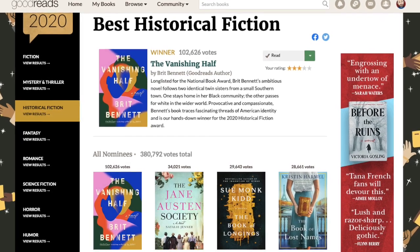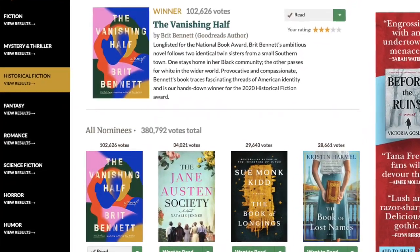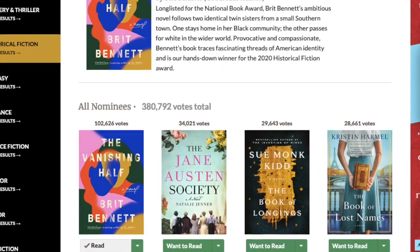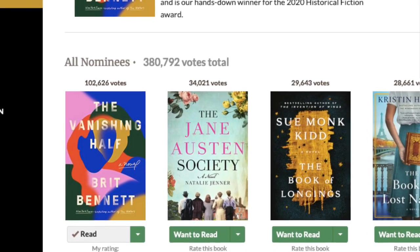Today, we are looking at The Vanishing Half by Brit Bennett. This is a work of historical fiction. This book won Best Historical Fiction in the Goodreads 2020 category. It received over 100,000 votes — 102,626 votes.